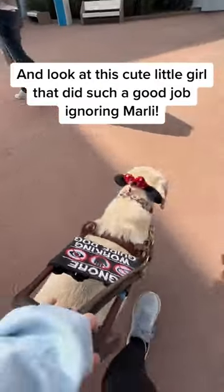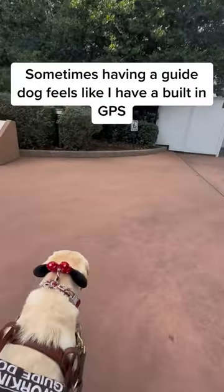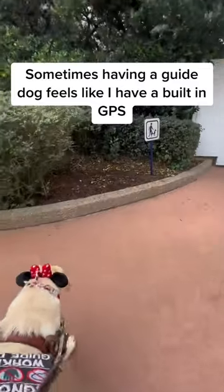And look at this cute little girl that did such a good job ignoring Marley. And before we know it, we're already here. Sometimes having a guide dog feels like I have a built-in GPS.